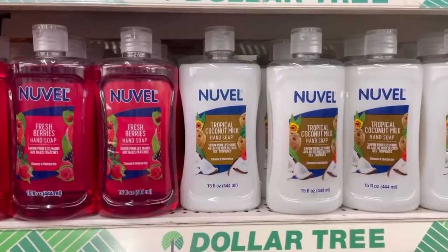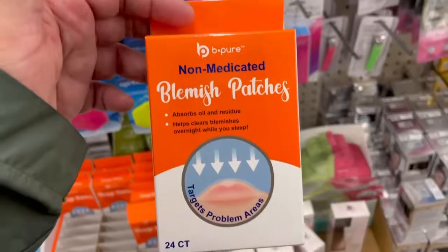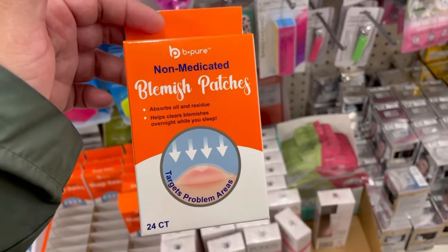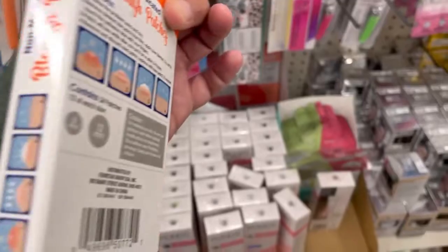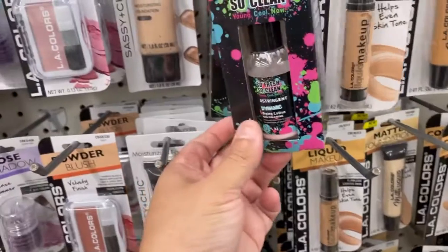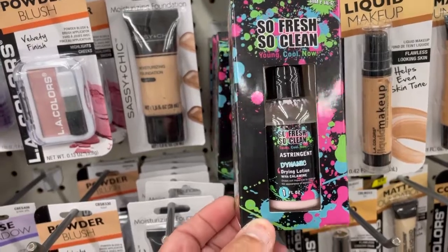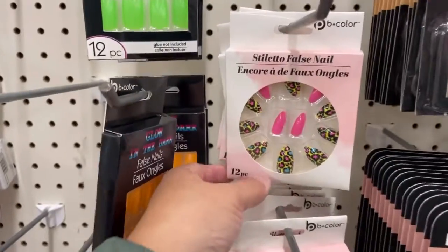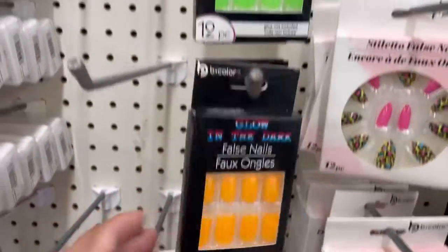Look at these — look at these blemish patches. What are these? Drying lotions. These nails guys — still nails, glowing nails.